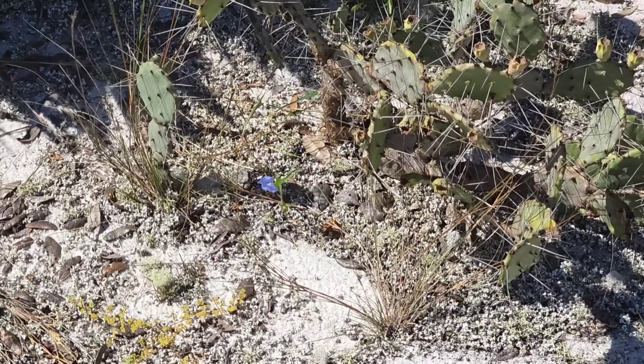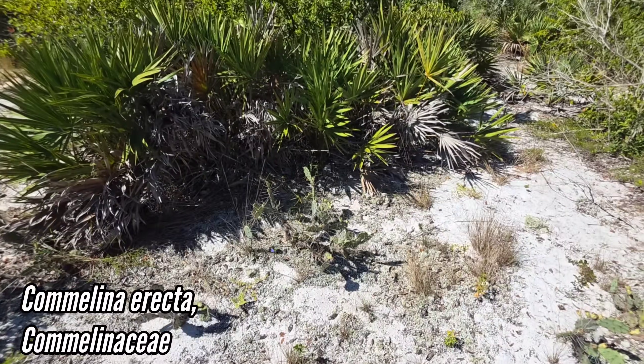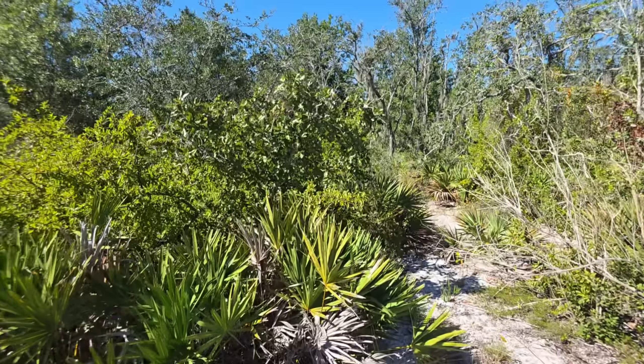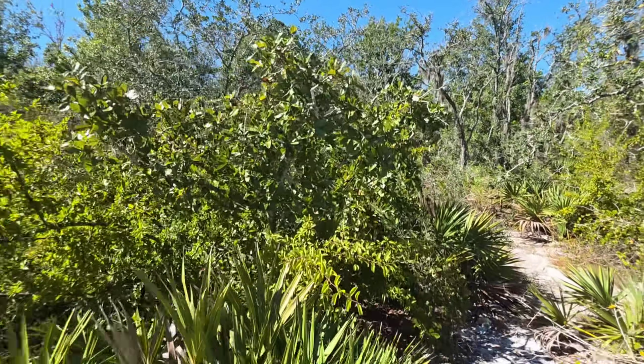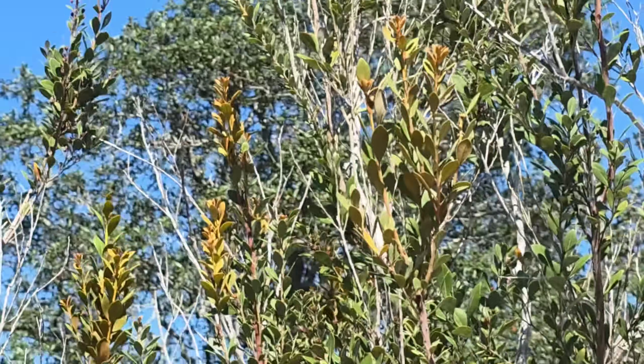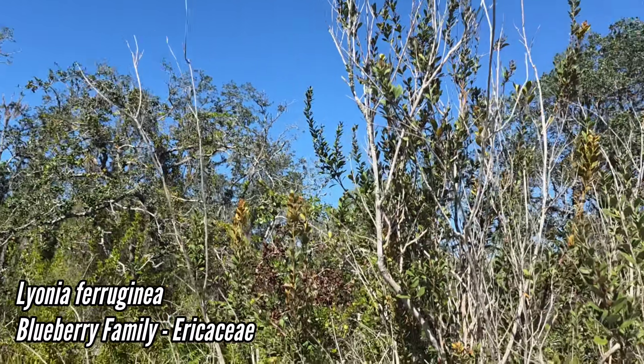Oh look at the Opuntia! And there's a little Commelina erecta there too. Look at that Opuntia — and is that Quercus chapmanii?